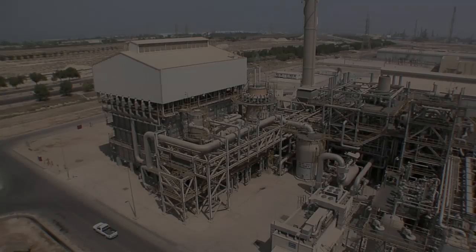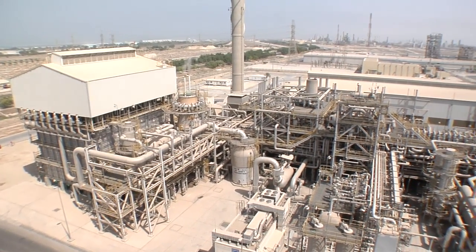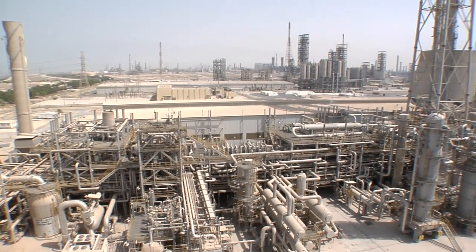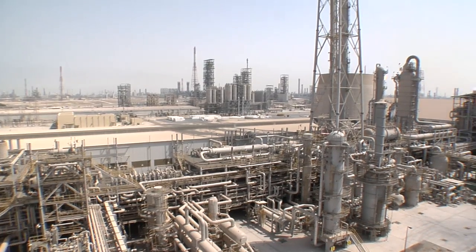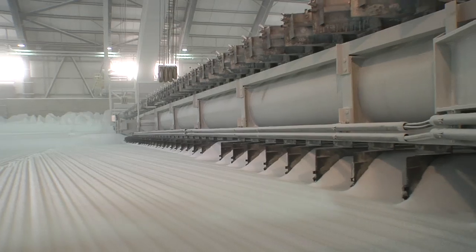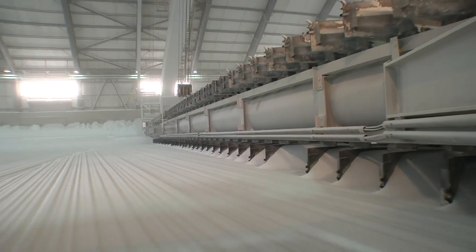The same happened a few years ago, only an hour's drive from here. ThyssenKrupp Udde built the first plant based on the dual pressure process for Safco, the Saudi Arabian fertilizer company — 3,300 tons of ammonia per day. The adjacent urea plant produces 3,250 tons per day.